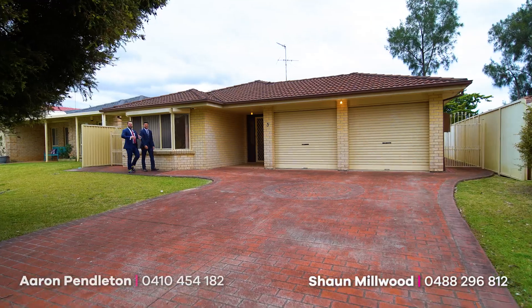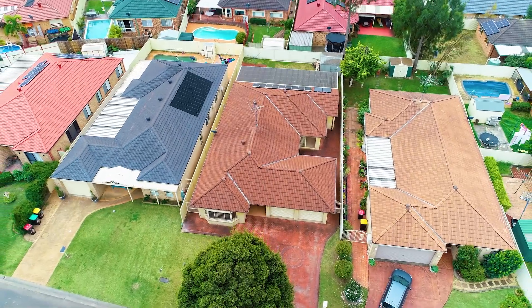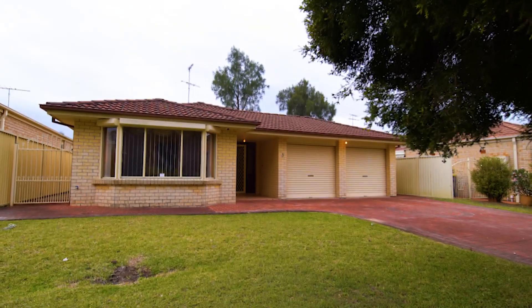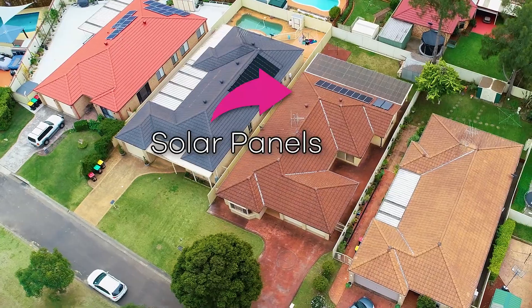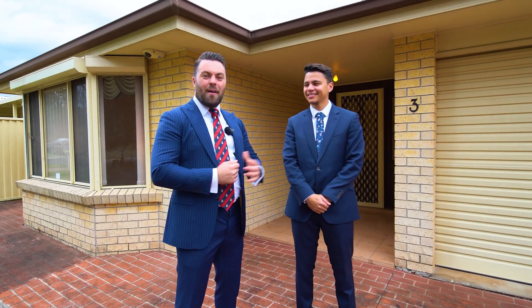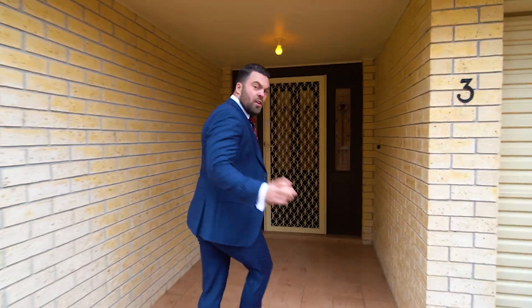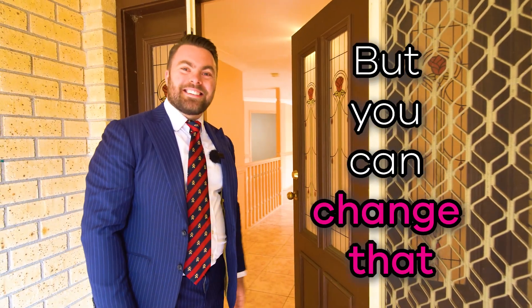Hi all, Aaron and Sean here from Urban, and we're back today at Glenmore Park at number three Warren Place. This is a large four-bedroom family home with multiple living areas spread throughout and solar panels. I can't wait for you to see it, so welcome through — another property by Pendleton. You're really gonna love this one. Well, you may not love the paint, but you can change that.